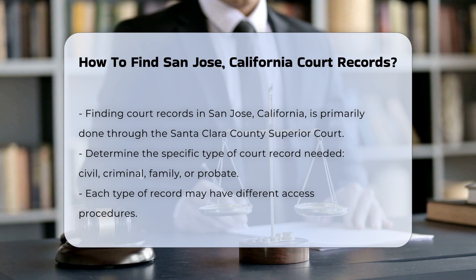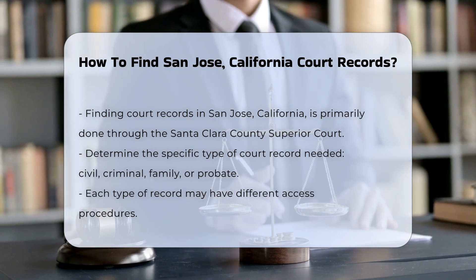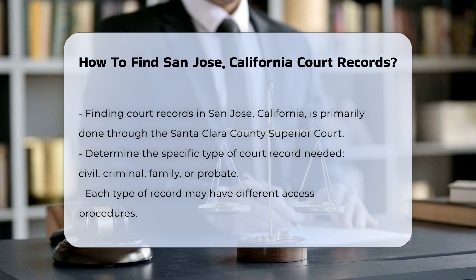First, determine the type of court record you need. Common types include civil, criminal, family, and probate records. Each category may have specific procedures for access.